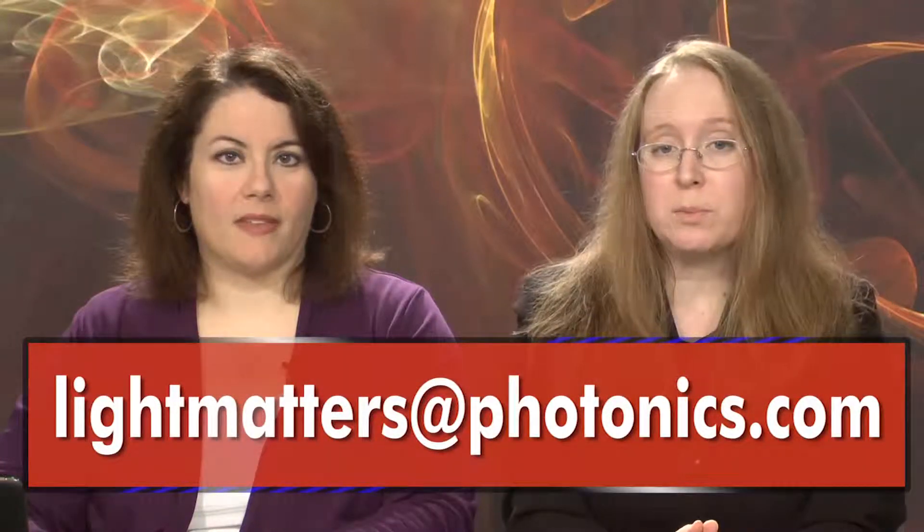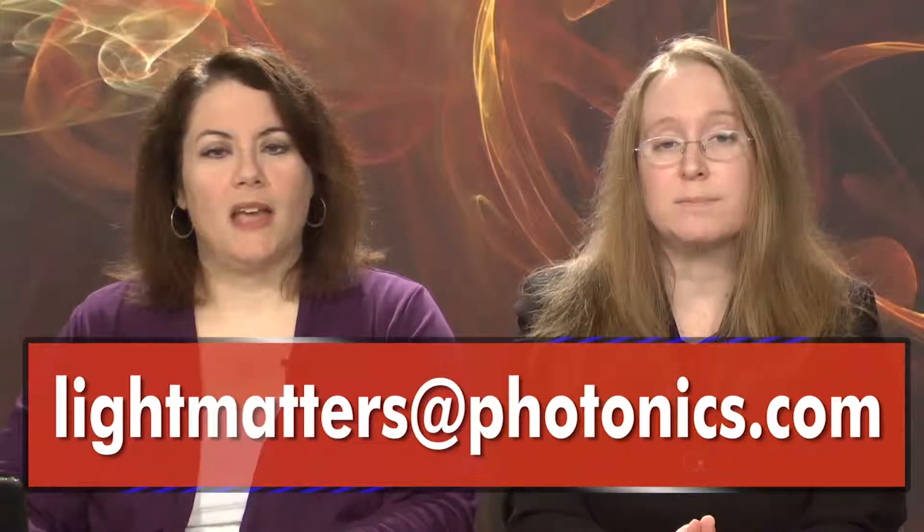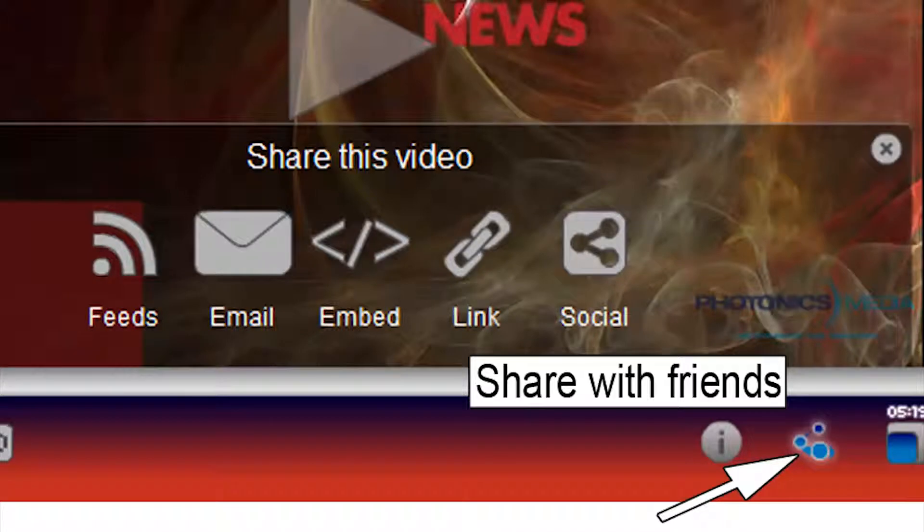That's it for this edition of Light Matters, the industry's only weekly newscast. We'd like to hear from you — tell us what you like or don't like about our program. We welcome your comments and suggestions at lightmatters@photonics.com. You'll find links to share and subscribe to Light Matters by clicking the Share with Friends button on our video player. Thanks for watching and we'll see you next week.